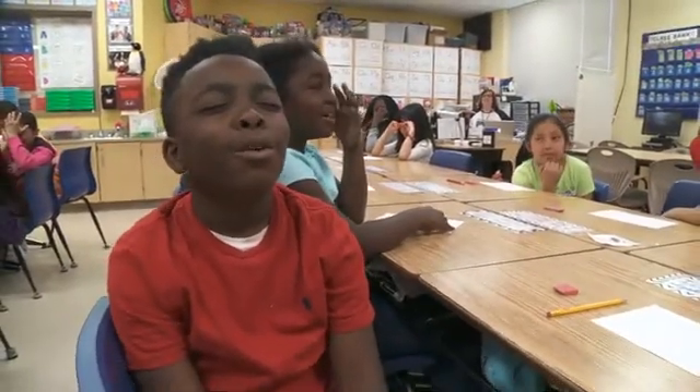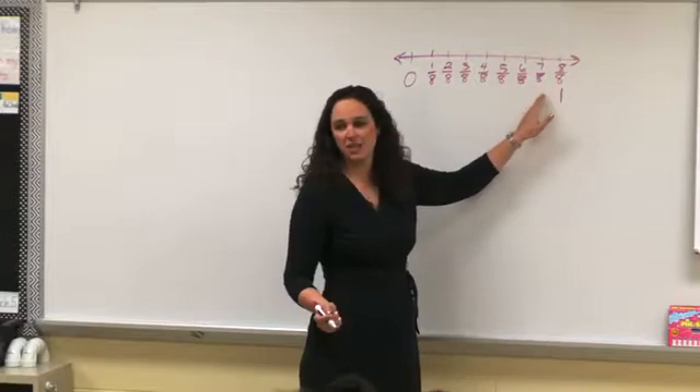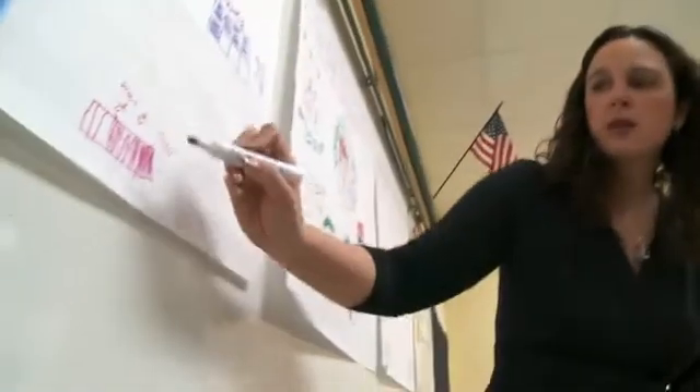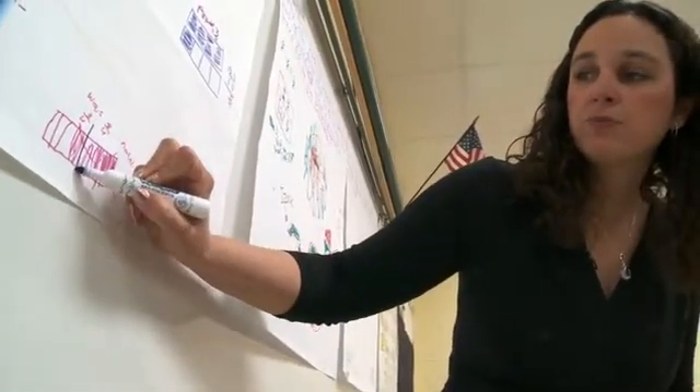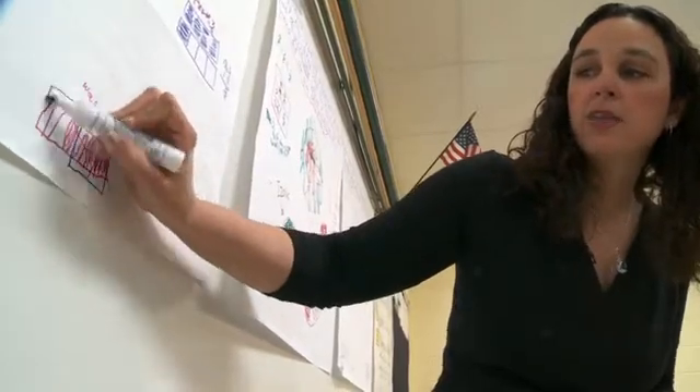Three eighths, one half, five eighths, six eighths, seven eighths, one whole. Awesome. One of the critical areas of focus in fourth grade is developing an understanding of fraction equivalence. If you don't understand fraction equivalence, you're not going to be able to add and subtract fractions. It's really important that they master the basics here in fourth grade.